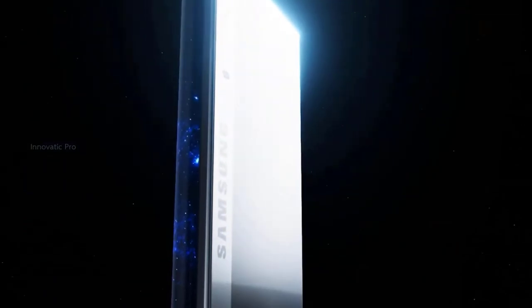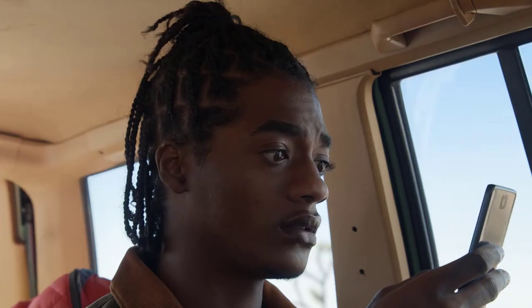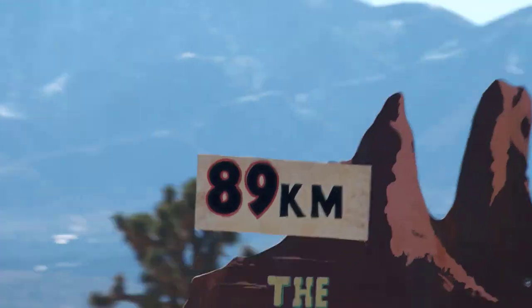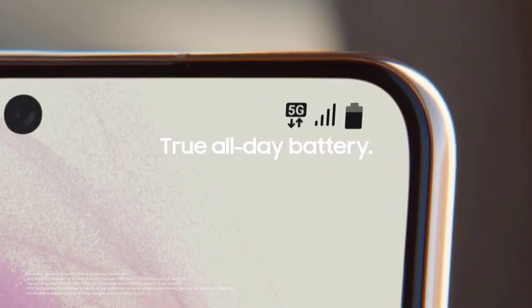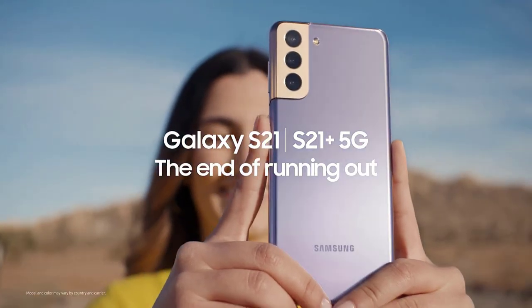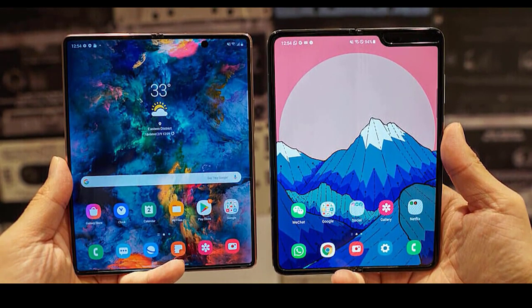We've also heard that the Galaxy Z Fold 3 could run One UI 3.5 software, which itself is unlikely to land until the second half of the year. The Z Fold 3 may not even be the next Samsung foldable, as we could see the clamshell Samsung Galaxy Z Flip 3 launch first given their alternating release schedules. With a rumored late 2021 release date for that, it's anyone's guess which foldable comes out first.